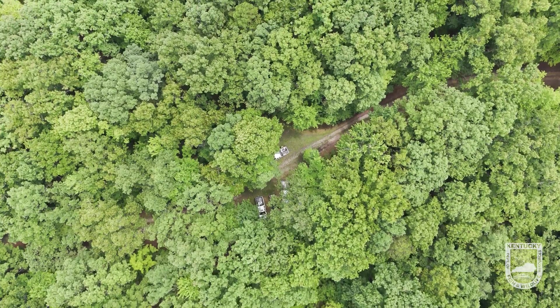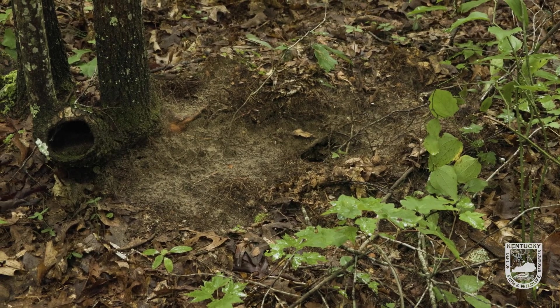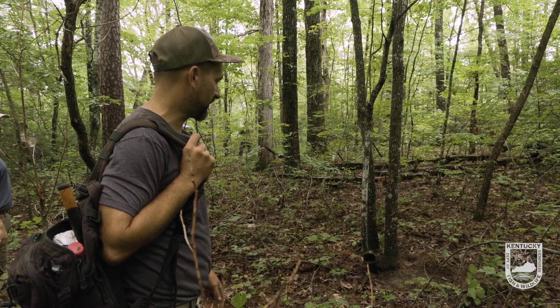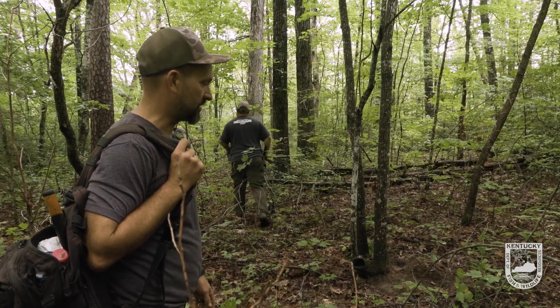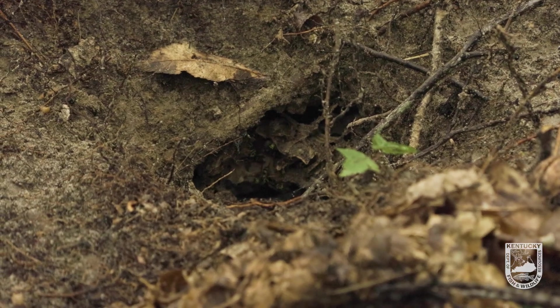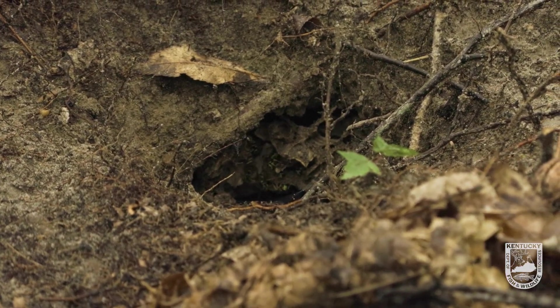Sometimes going into these trap sites on these ridgelines, you'll come across this. Two main land mammals that'll eat ground-nesting bees are bears and skunks, but most of the time it's bears that do it. You'll see where they dig it out, and it doesn't affect them — they don't pay any attention to the stings from the bees as they're eating them. They'll try to go after the larvae, as that's where most of the nutrition is, but they'll eat the bees in the process as well.